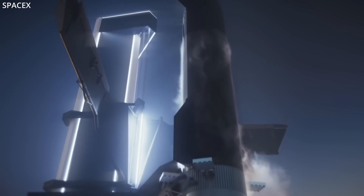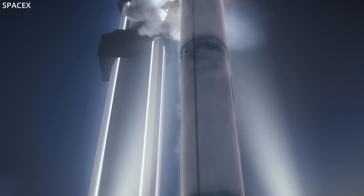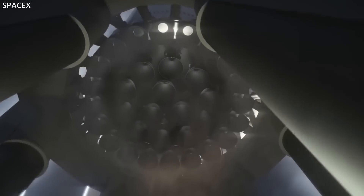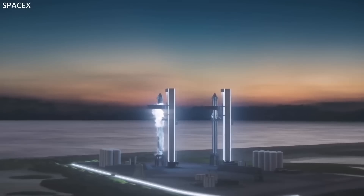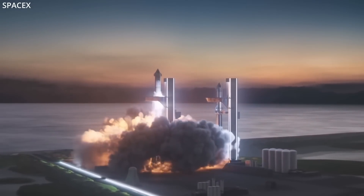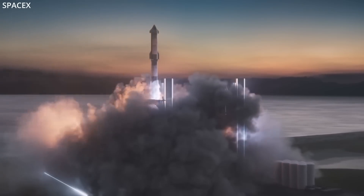Before any test flights can occur, they need the FAA's blessing via a launch license, which will come, in part, when SpaceX has finished implementing some of the mitigations the agency identified in the recent environmental assessment of the Boca Chica area. Quoting Space News, quoting Gwen: "We've been working all the mitigations since we got it. I think we'll be ready to fly at the time frame that we get the license."